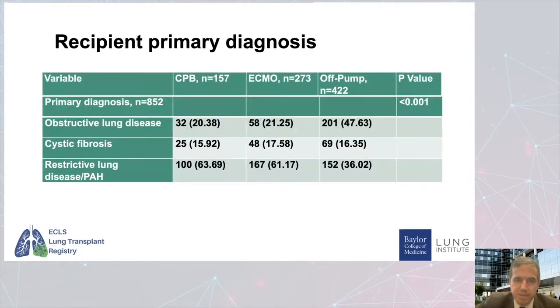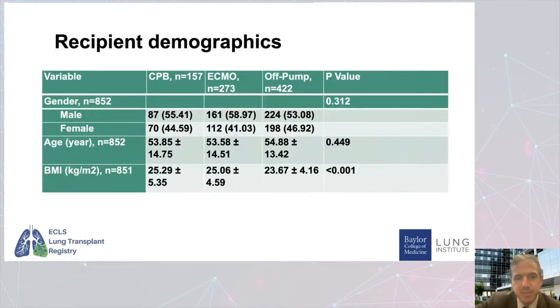When we look at differences in recipient demographics, the obstructive lung patients — patients with COPD — were more common in the off pump group, which makes sense because those patients are a little bit easier to ventilate and oxygenate. Patients with restrictive lung disease tended to be more commonly treated with ECMO and bypass — not necessarily because they needed it, but because there was a bias toward using support for those patients. There was no difference in gender, no differences in recipient age. With BMI, patients were a little heavier in the CPB and ECMO groups than in the off pump group.